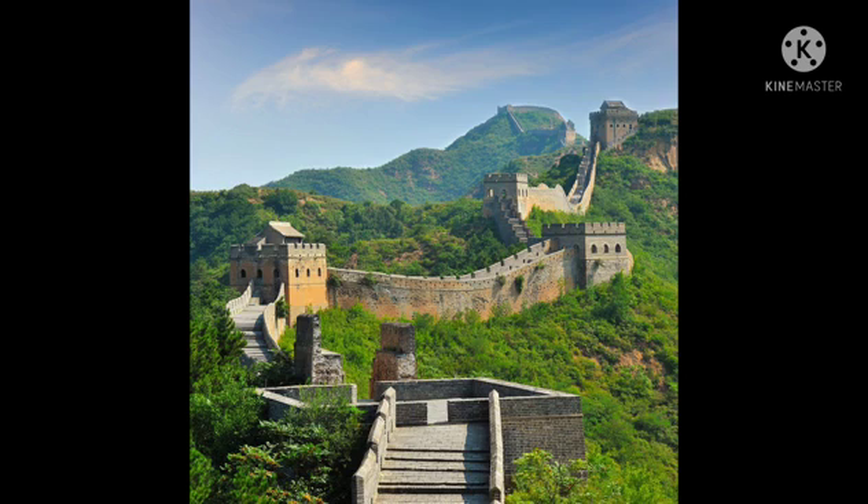Eighth, the Great Wall of China. The Great Wall of China is a series of fortifications that were built across the historical northern borders of ancient Chinese states and imperial China, as protection against various nomadic groups from the Eurasian steppe. Several walls were built from as early as the 7th century BC, with selective stretches later joined together by Qin Shi Huang, 221 to 206 BC, the first emperor of China. Many successive dynasties built and maintained multiple stretches of border walls. This is known as the Great Wall of China.